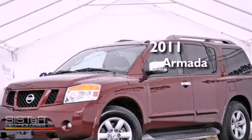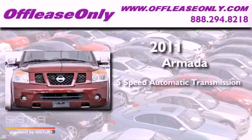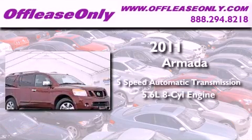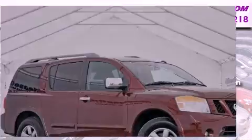This is a 2011 Nissan Armada. This vehicle has seating for eight adults and a 5.6-liter V8. Having just come off lease, this Nissan is in like-new condition.